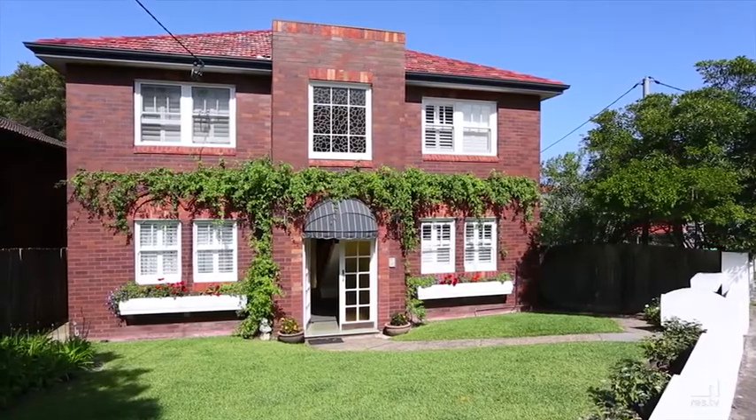Why do I think this property will be popular? It's extremely charming, and people are going to realise that through the inspection.